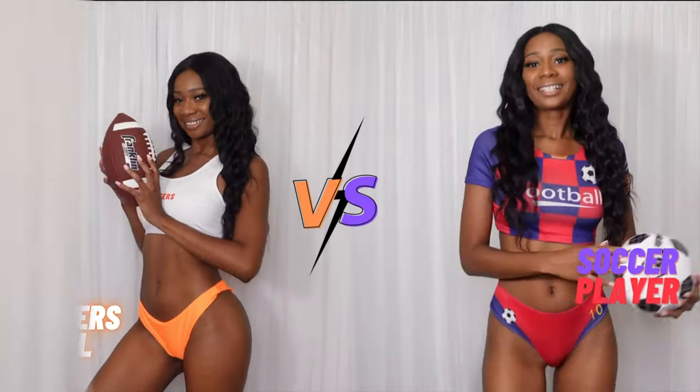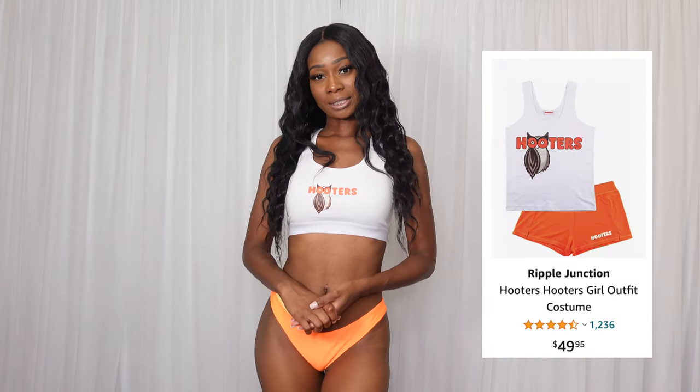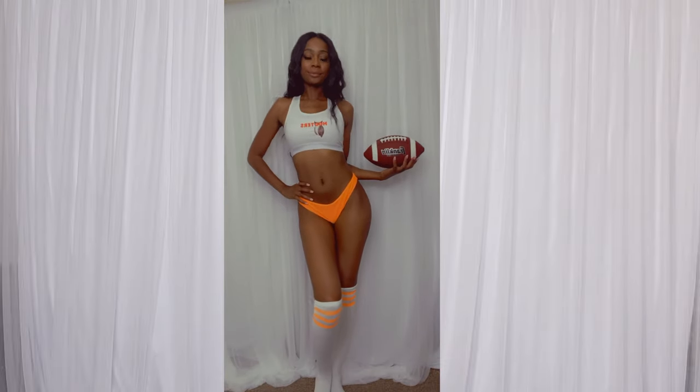Round three: Hooters girl versus soccer player. Have you ever wanted to be a Hooters girl? Well, now is your chance with this cute costume from Amazon. This costume is more of a DIY costume. Amazon does have an original Hooters girl uniform on their website but it was $50 and I didn't really want to pay that, so I put everything together myself. I bought this cute little Hooters tank top and paired it with some orange bikini bottoms and some knee-high tube socks. Fun fact: I actually used to work at Hooters, so yes, I used to be a Hooters girl myself. I really love this costume — it's bringing back so many memories.